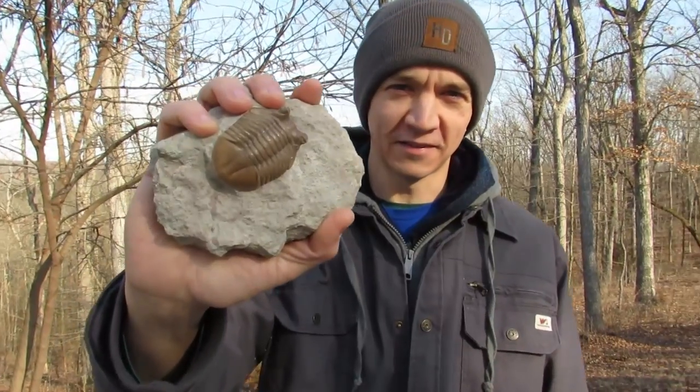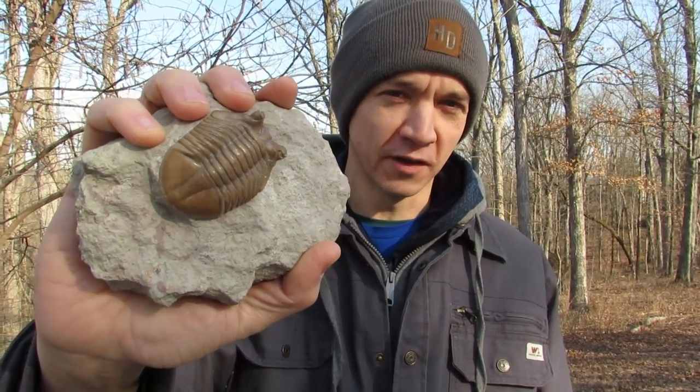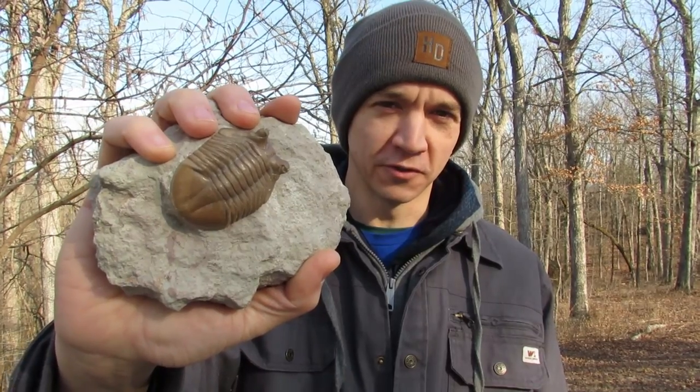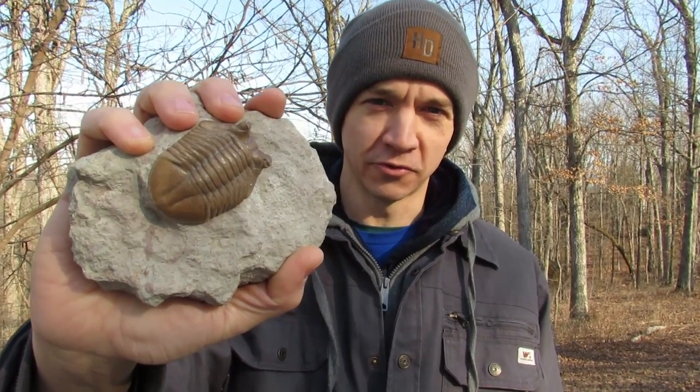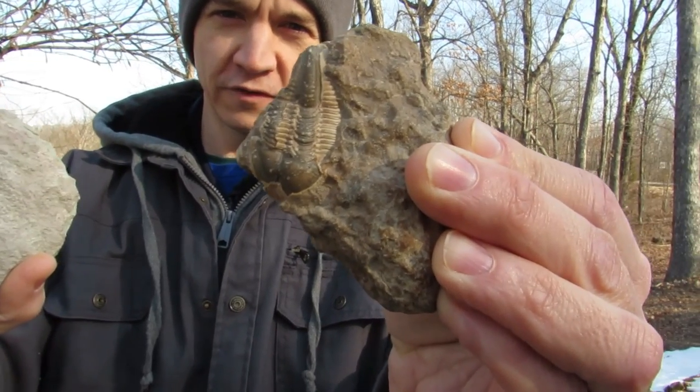Hello fellow internet rockhounds. Today we are looking for trilobites. We're probably not going to find any this cool — this is one that I purchased from Russia a few years ago at a Gem and Mineral show. We may, if we're lucky, find something almost this cool.